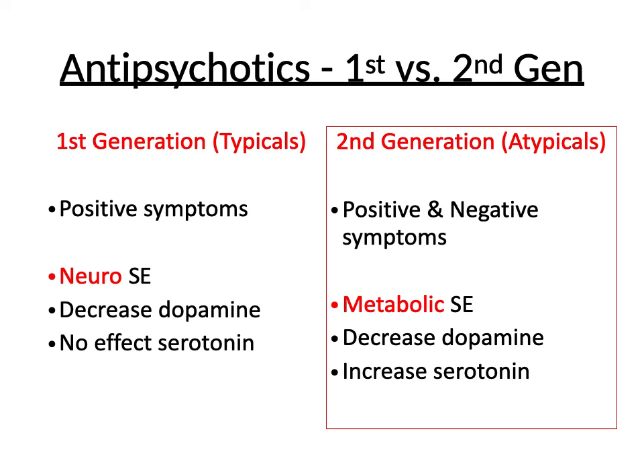Let's do a quick review of antipsychotics, specifically first generation versus second generation. First generation antipsychotics are also called typical antipsychotics. These address the positive symptoms of schizophrenia — the symptoms that someone is exhibiting that they really shouldn't be exhibiting, like hallucinations.